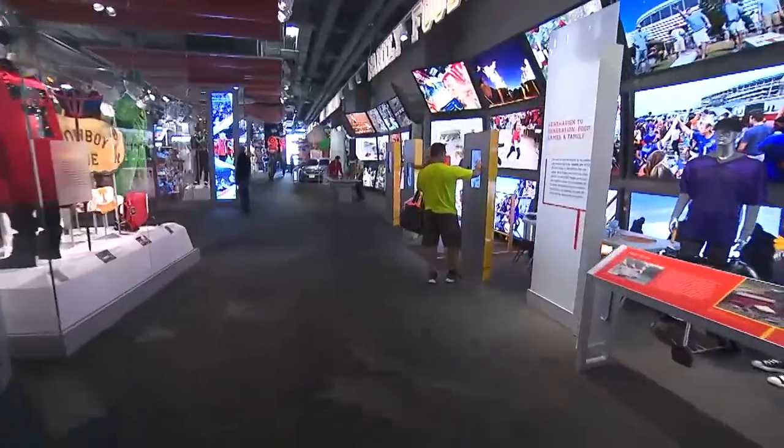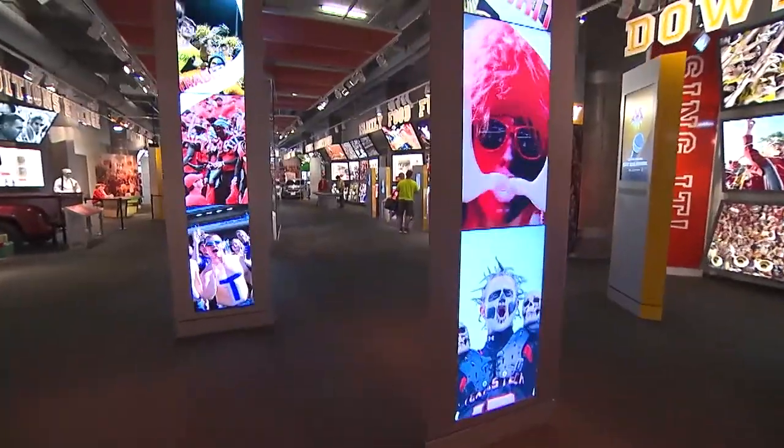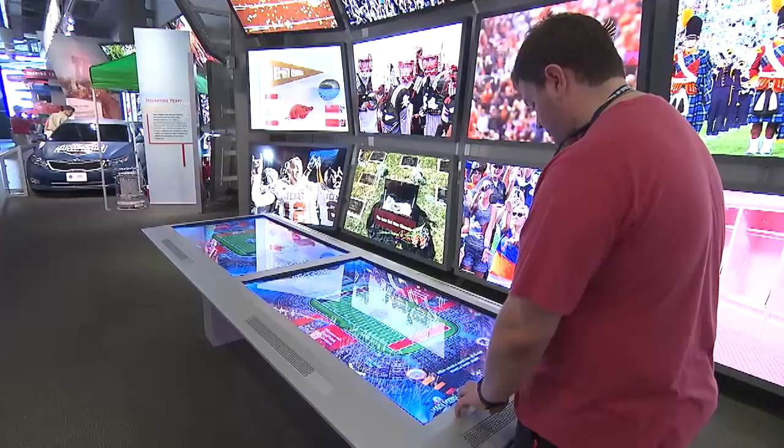Phil, this is the fans' game day — everything outside the stadium. This is tailgating, cheerleading, mascots, bands, traditions. It's fight song karaoke. It's digital face painting. Next, we explore the Under Armour evolution of equipment.